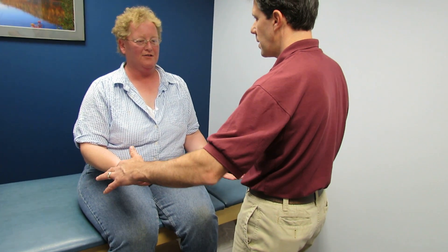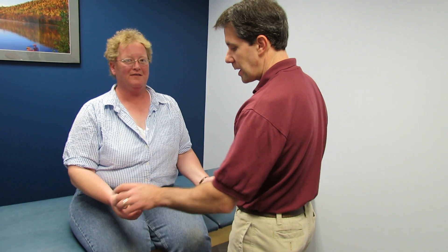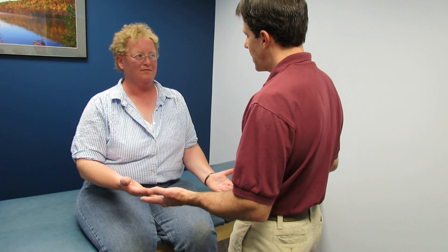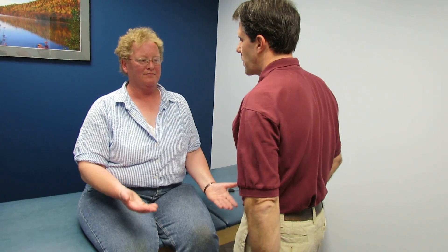C6 — same or different? A little bit different. But you've also had an injury to this thumb — she's cut this thumb with a chainsaw. How about the back of the middle finger? About the same — that's C7. About the same — C8 and T1. About the same.